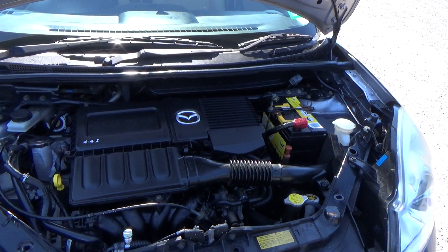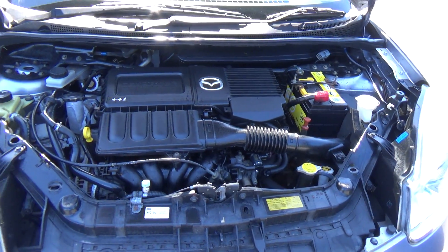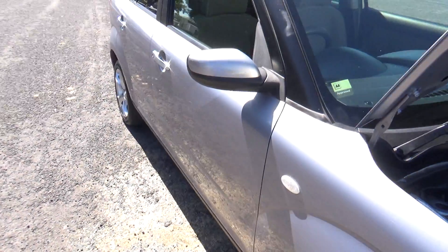Here we have your 1.5 litre Mazda engine. Good engines — chain driven, so no cam belts to worry about replacing.